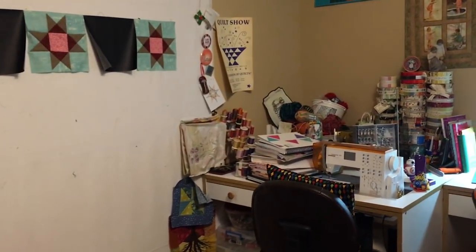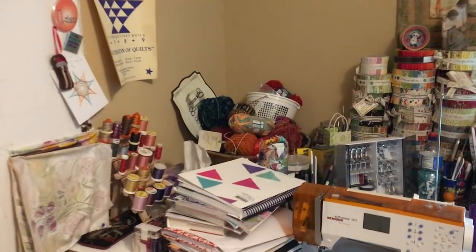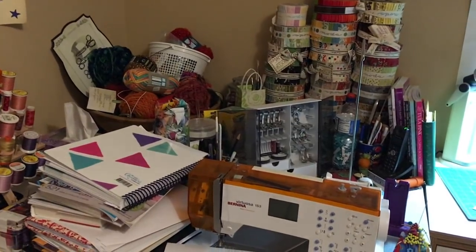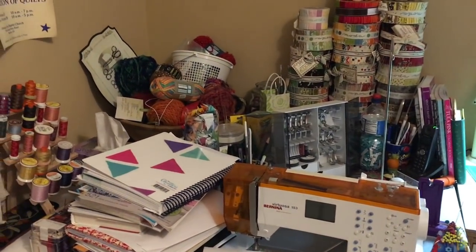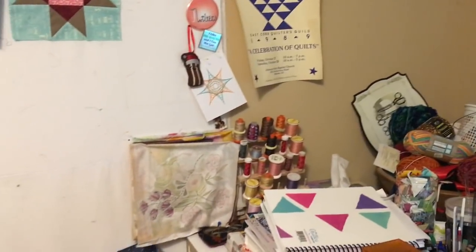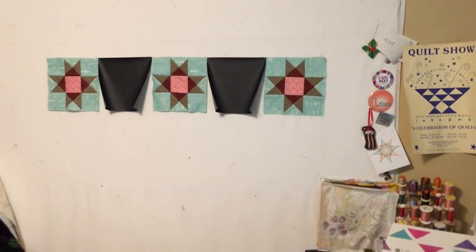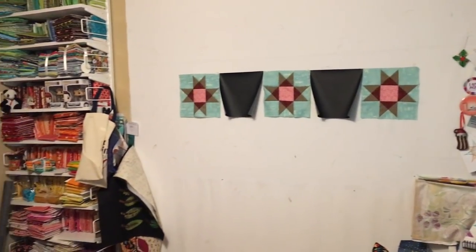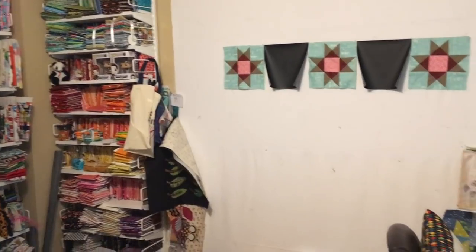This is my design wall — I was playing with some chalkboard fabric and have a little bit up here. I keep yarn in the back there, and then there are all my sewing machine feet and more thread. This is the design wall, and I'm backing up into the corner — that is the sewing room.